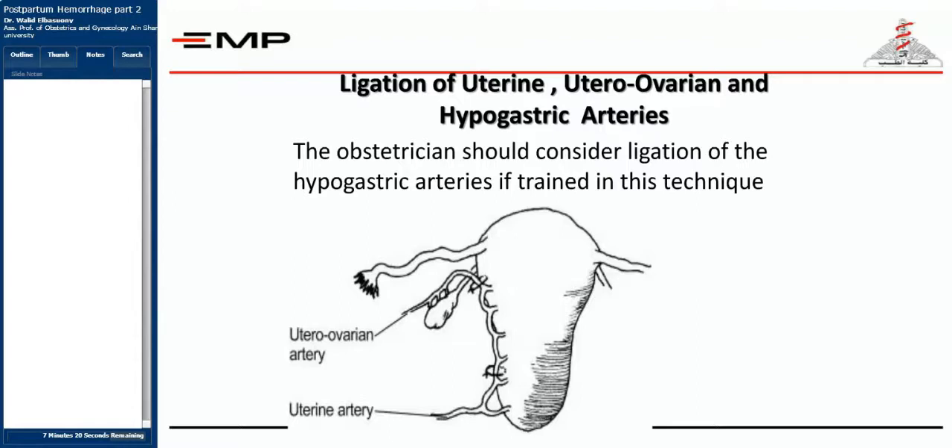After the B-Lynch suture, systemic devascularization is the next step if needed, followed by the decision to perform a hysterectomy if all other measures fail. This decision must be taken promptly.